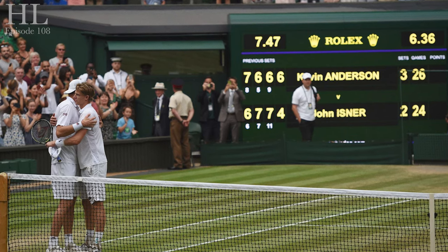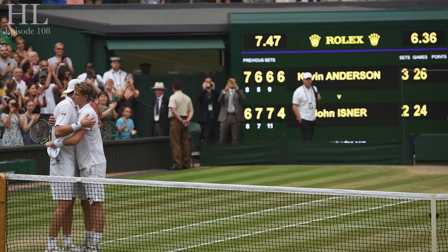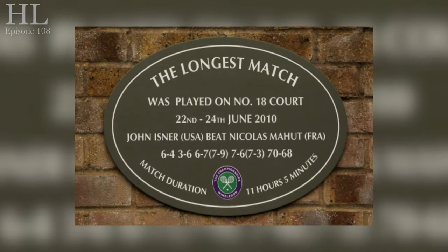The All-England Club announced that Wimbledon would be introducing a rule change, in which tie-breaks are played if the final set reaches 12-all. Therefore, unless the rules are changed again in the future, Isner and Mahut's match will always be the longest match in Wimbledon history.